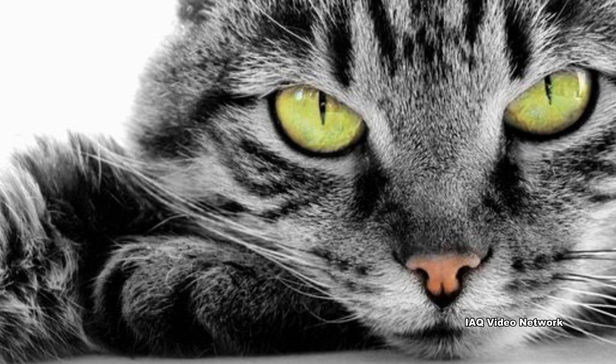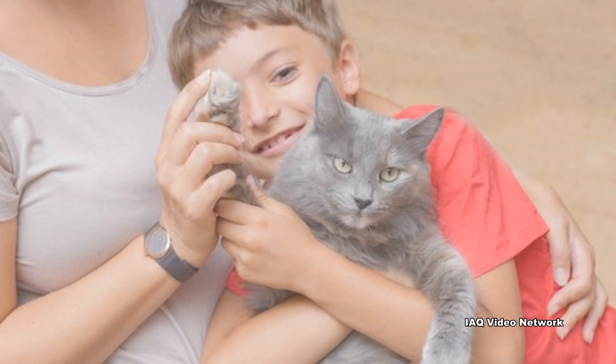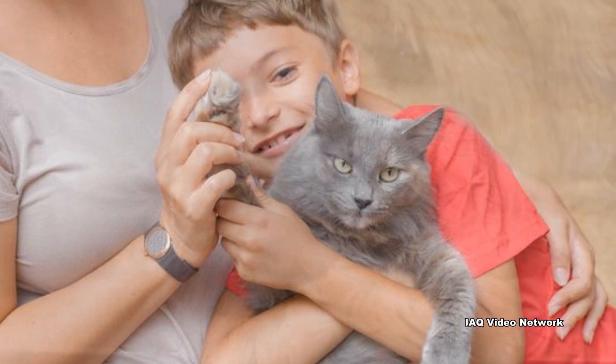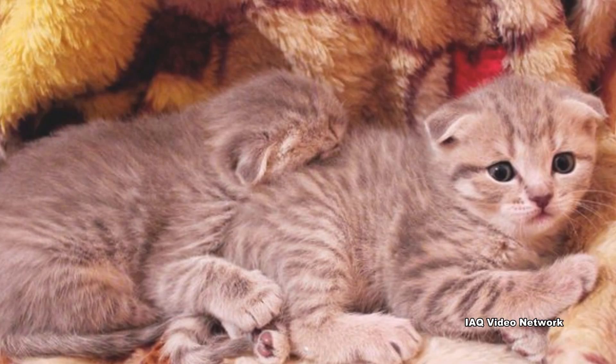According to many estimates, there are over 80 million cats in the United States and approximately one-third of US households have a pet cat. While more households are believed to have a dog, the total number of actual cats is thought to be greater than the dog population.